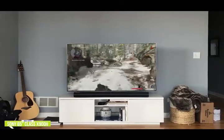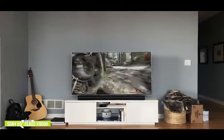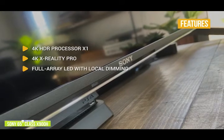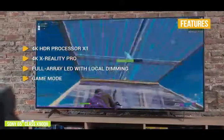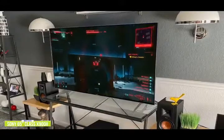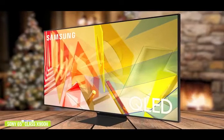The X900H uses the Android TV platform for watching and streaming movies and shows, and also integrates with Google Assistant or Amazon Alexa, letting you use your voice to control your TV and smart home devices. The key features are the 4K HDR Processor X1 for a premium 4K picture with rich detail and texture, 4K X Reality Pro for excellent upscaling of 1080p content, full array LED with local dimming for brighter highlights and detailed dark scenes, and a dedicated game mode for a smoother, more responsive gaming experience. HDMI 2.1 lets you get the most out of your next-gen gaming console with 4K at 120 frames per second. If you're a gamer, Sony's 65-inch X900H has all the specs and connectivity for next-gen consoles. But if you're more in the market for a QLED model, we have Samsung's Q90T Smart QLED 4K TV coming up next.